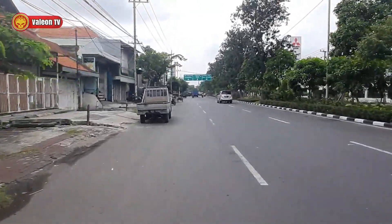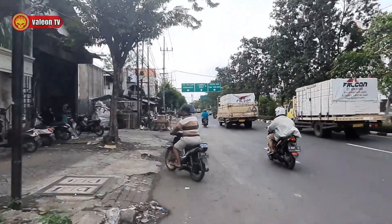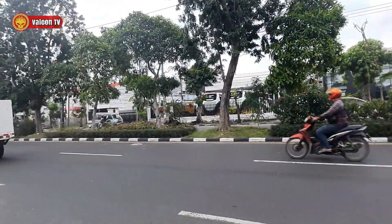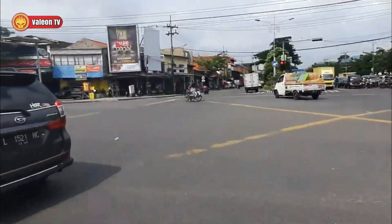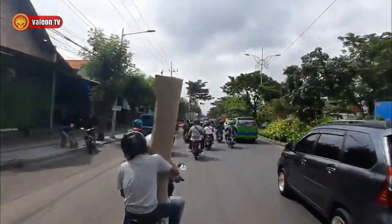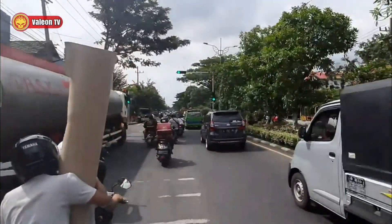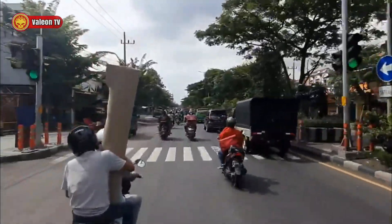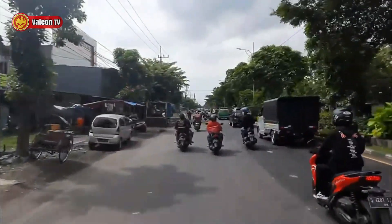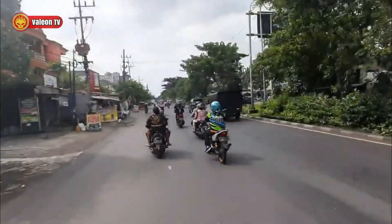Di seberang sana ada pom bensin. Aku berhenti sebentar untuk tunjukin kondisi trotoarnya. Oke, perjalanan kita lanjutkan. Sekarang aku udah nyampe di perempatan. Ada orang bawa karpet mungkin. Kalau yang sebelah sini, jalannya cukup bagus tapi gak selebar yang tadi. Positifnya, trotoarnya gak seberapa ramai, jadi masih bisa jalan. Di sebelah sini ada orang jual es leken, rame banget. Depannya ada rumah kosong, bisa dibilang rumah terbengkalai.